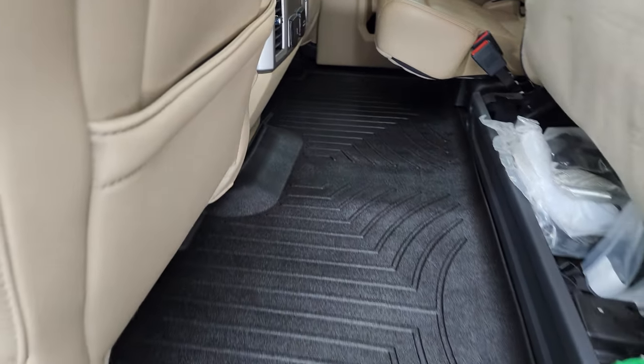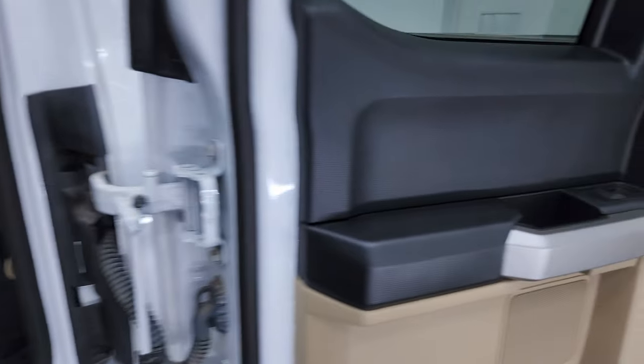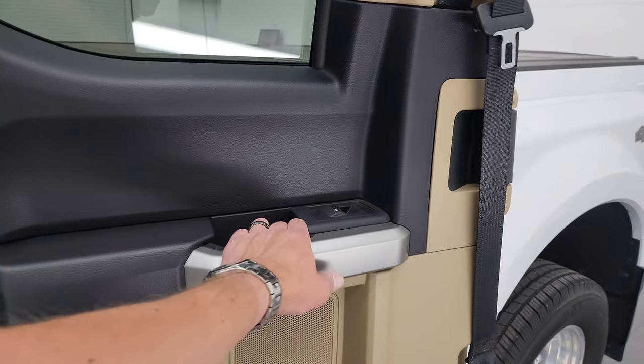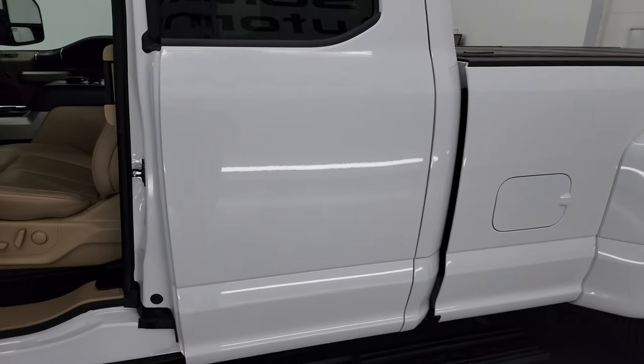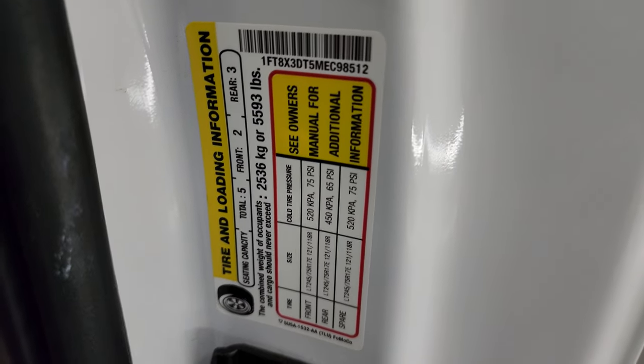Very clean in this truck — I don't think it's ever been smoked in. These seats fold down like so. Side curtain airbags. And then you do get power windows back here. These doors just flip closed like that. You get the tire and loading information sticker as well as the VIN sticker there — I always like showing those.